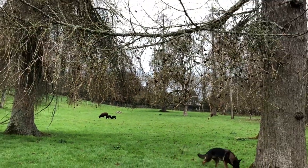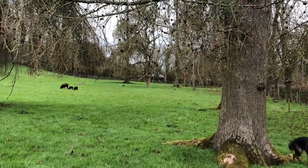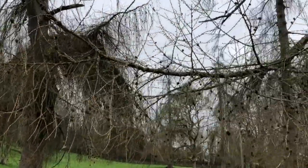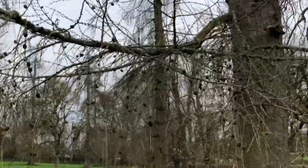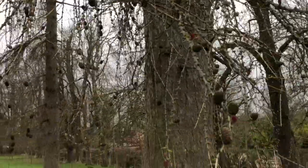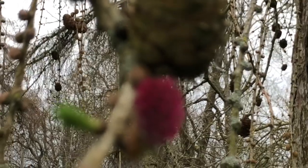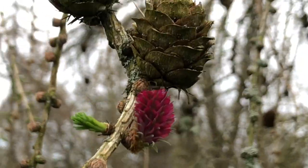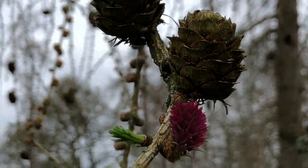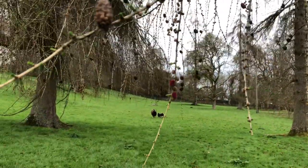Now many of you were asking about the larch flowers. Here's the larch tree and as you can see it doesn't look like much — there's no obvious flowers or anything like that. It's not until you get really, really in close that you see the flowers.